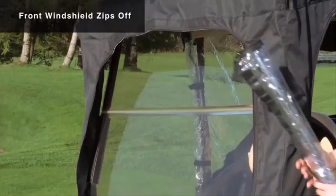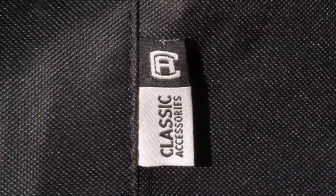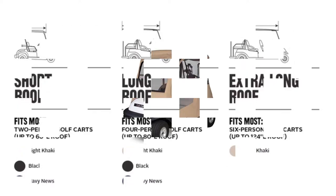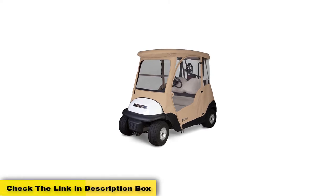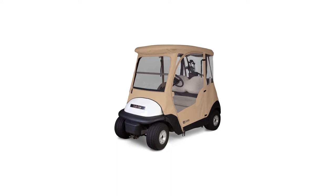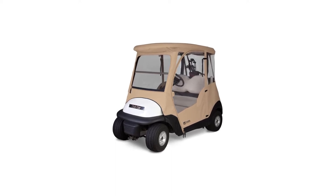You can simply unzip, grab a club, and zip back up again. The Classic Accessories models are well known for being easy to see through while the cart is in motion — you won't feel as though you are looking through plastic trying to see where you are going. The hooks on the bottom of the cover also help make sure that it stays in place when driving.